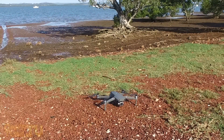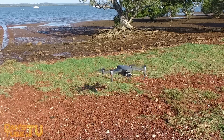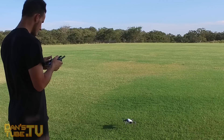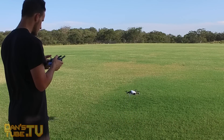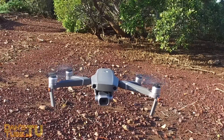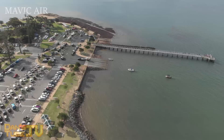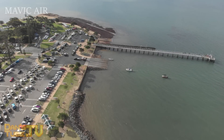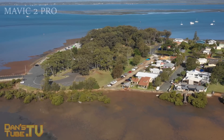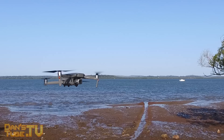Hello internet family, Dan A from DansTube.TV. Today I've got my comparison between the Mavic 2 Pro and the Mavic Air. They're both available right now on Amazon — I'll have the link in the description below. The Mavic 2 Pro with the Fly More bundle and DJI Care is just over $2,000 US dollars, and the Mavic Air is $927 US dollars for the Fly More bundle — just over $1,000 difference between the two drones.